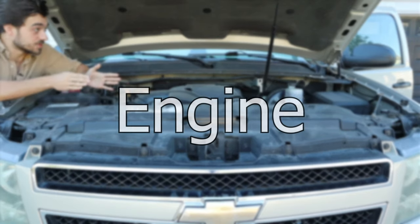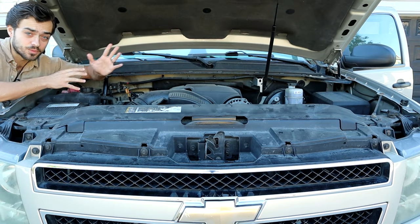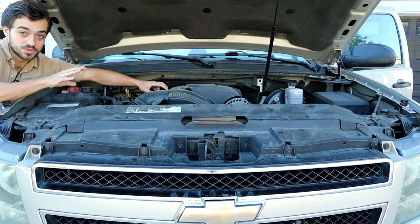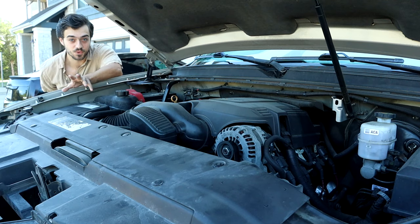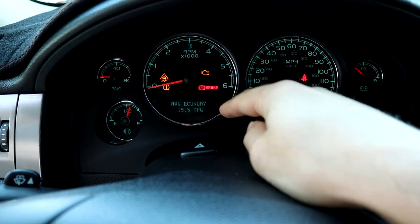First, I have to talk about the powertrain options. There are two popular motor options for this Tahoe. I have the 4.8 liter LS V8. It's the standard motor on the two-wheel drive versions and it gets 14 to 20 miles per gallon. I'm getting 15.5 miles per gallon and I live in the city, so that's not too bad — about 50/50 between city and highway use.